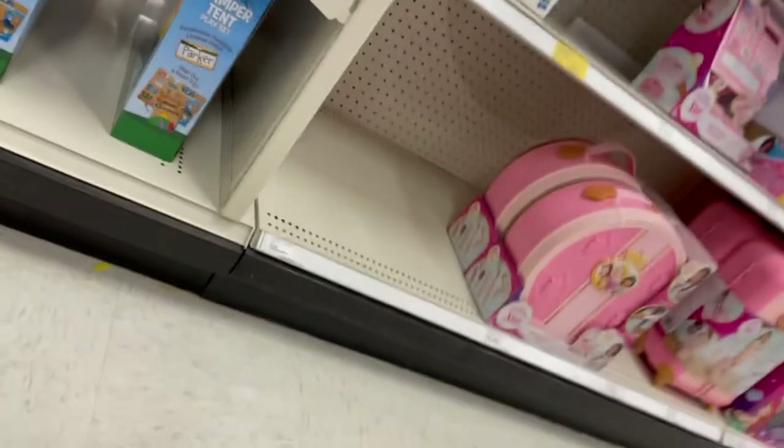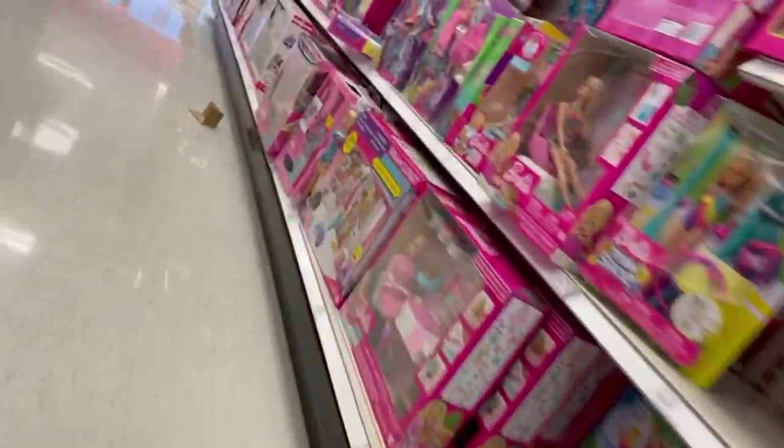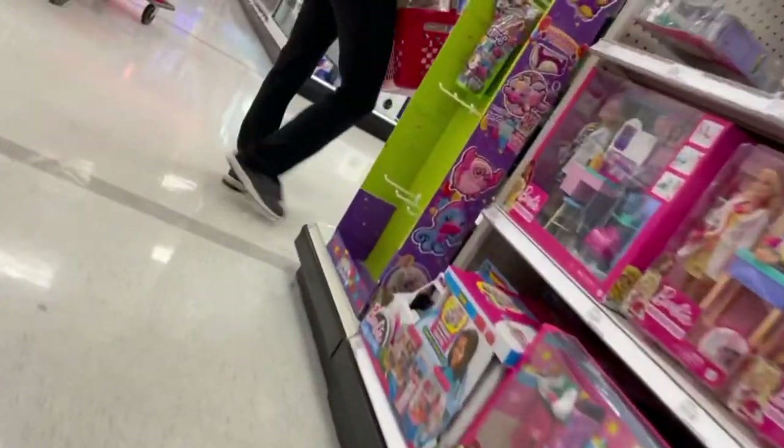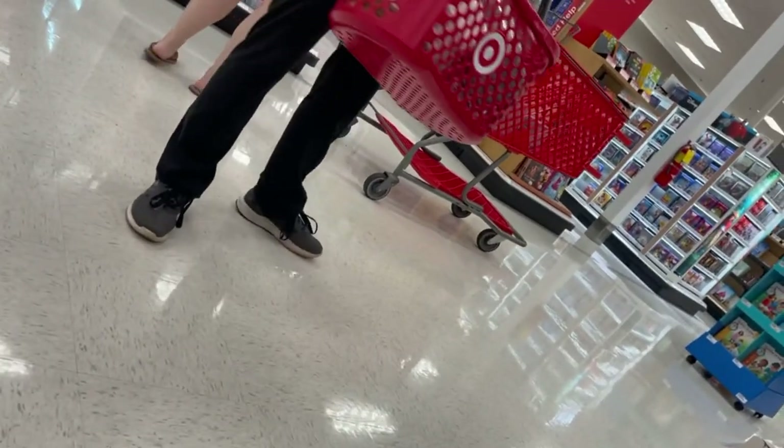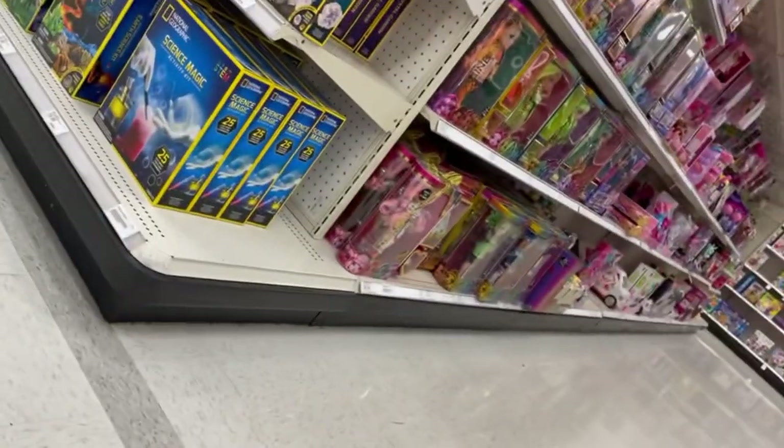I want to pop in and let you know this next part was a Target run where I was looking around the toy aisle for pop-its, because I heard my favorite TikToker Sophie Craney say that pop-its help with anxiety. This next part was me doing some electric wheelchair vlogging around Target as I looked for one — and yes, I was successful and did end up picking one up. They are pretty soothing, so if you have anxiety, it's a good idea.